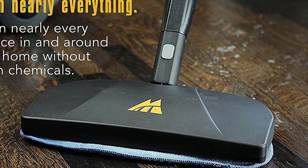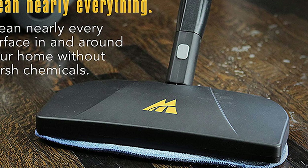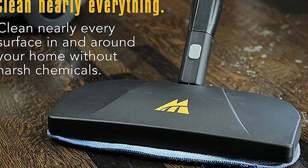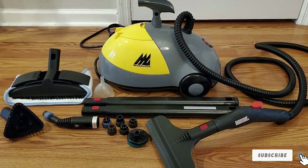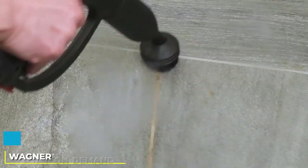Another good thing about this design is that it takes only eight minutes to produce continuous high-pressure steam, which is faster than larger capacity models. However, it is not possible to control output temperatures unlike more advanced industrial models. The McCulloch MC1275 is a good quality all-purpose steamer that is great for cleaning tile floors as well as a range of cleaning jobs around the home.